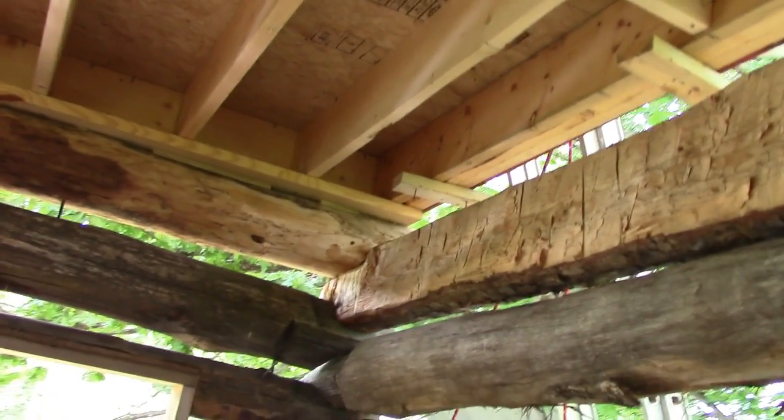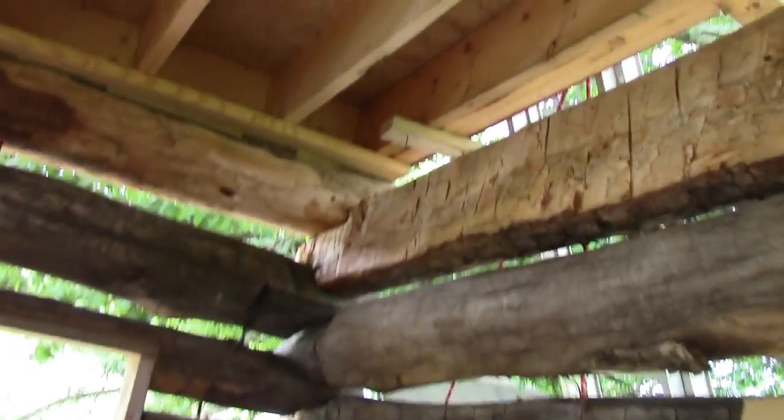I'll take you inside here. That big log right there and five of its friends I hand-hewed myself this year, and that's what took a little bit of time to get this cabin on the way. We had the other walls up fairly readily.